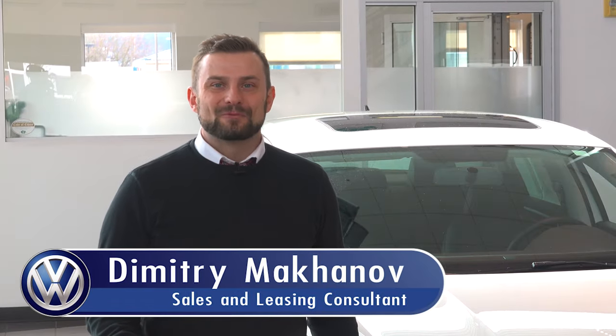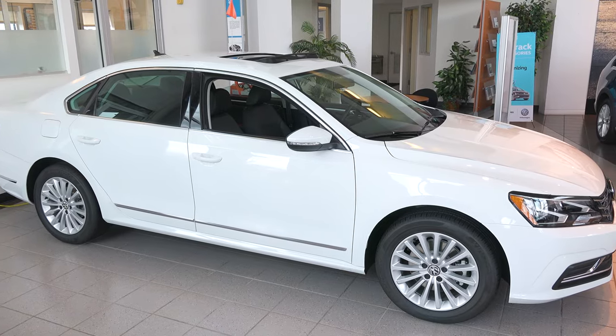Hi, my name is Dimitri Makinov. I'm with Dick Hanna Volkswagen and I'm here to introduce the 2017 Passat SE.